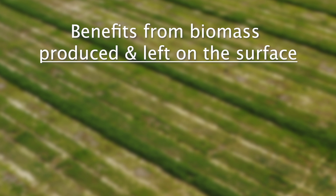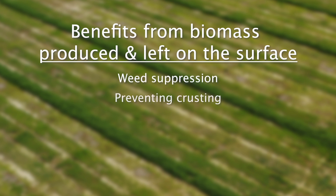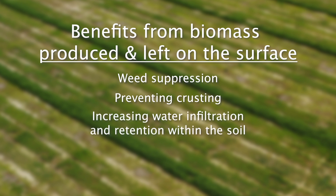What do I mean by a goal-oriented approach? There are a lot of things that cover crops can do for our production system, and if we develop our cover crop implementation strategy around those goals it's going to help us be successful in the long run. Some of the benefits we see from cover crops have to do with the biomass produced and left on the surface — things like weed suppression, preventing crusting, increasing water infiltration and retention within the soil.